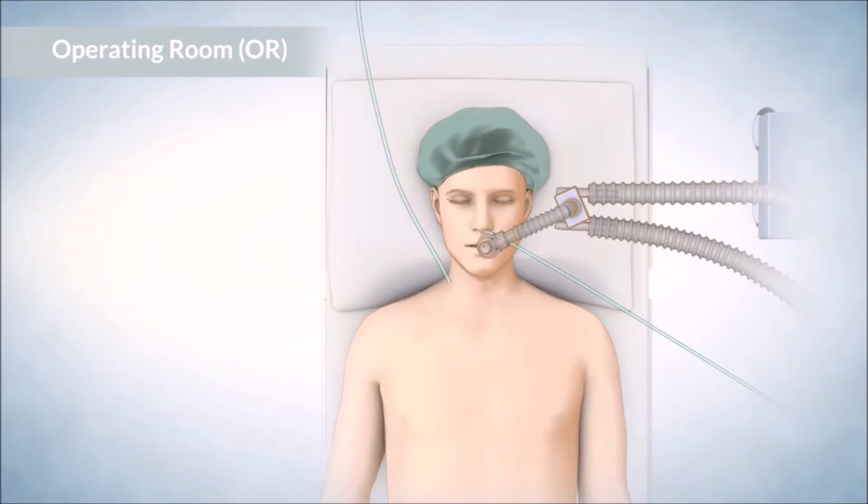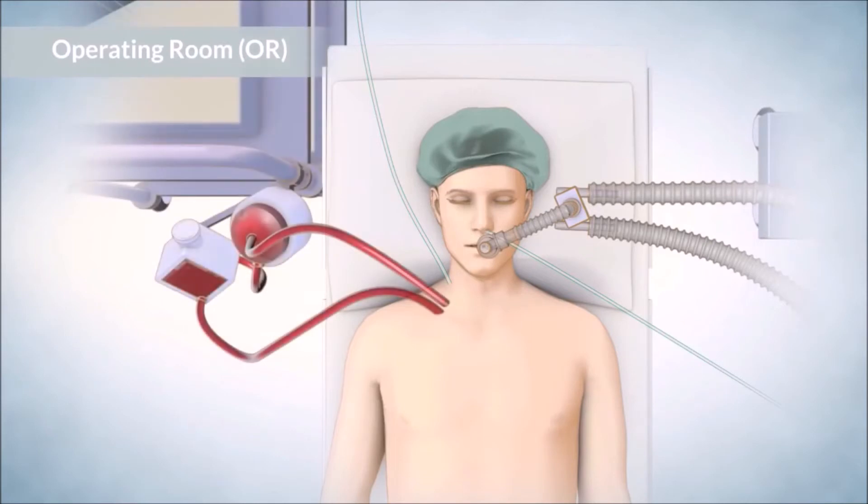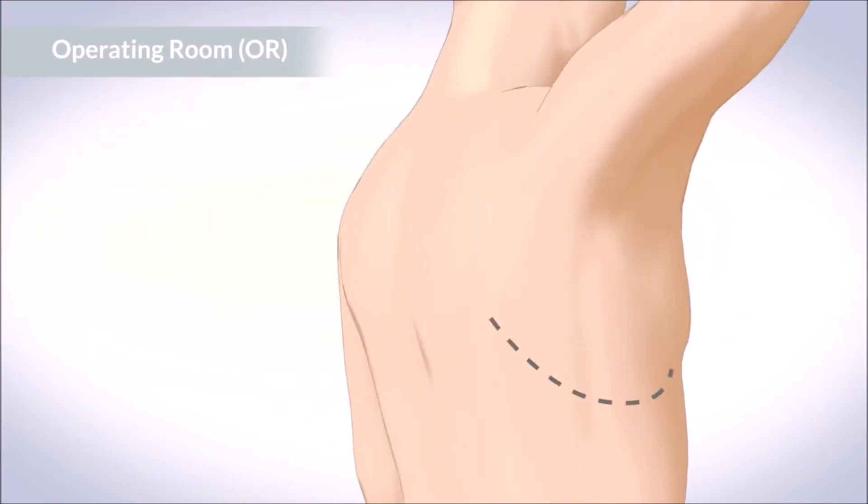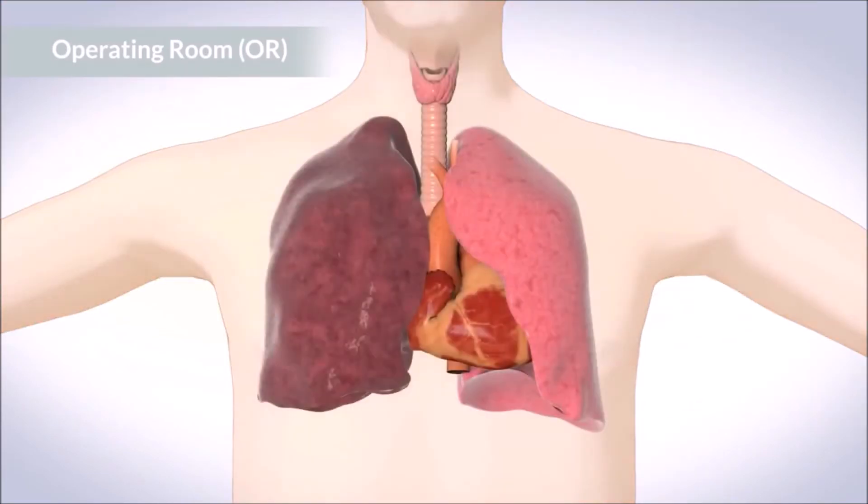Some people need to have their lung or heart function supported by machines before, during, or after the surgery. Your chest will be opened between the ribs, in the front across the breastbone, or at the side. The diseased lungs will be removed and replaced with the donor lungs, one at a time.